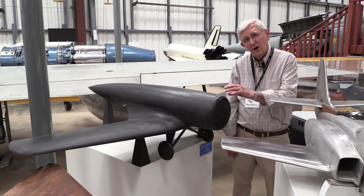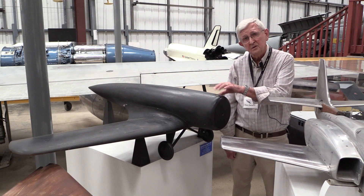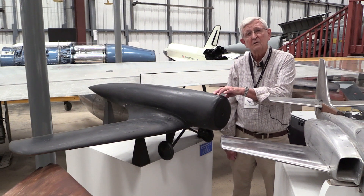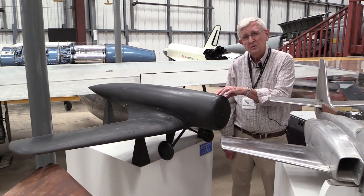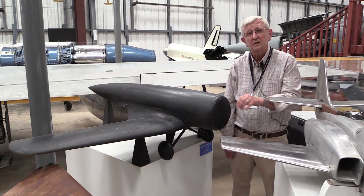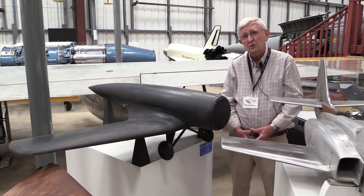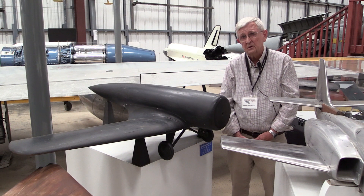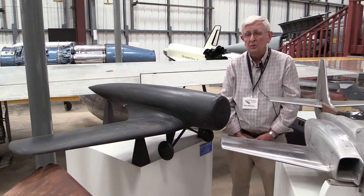The very first model tested in that tunnel in 1930-1931 was this model — a model of the Northrop Alpha. The Northrop Alpha was a very significant airplane designed by Jack Northrop, and it was the first airplane tested in that wind tunnel. The purpose of the test was to measure all of the forces and moments that act on the airplane, to determine what the flying qualities would be before they actually had to build the real airplane.